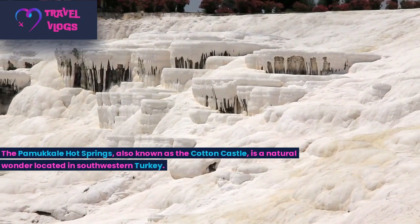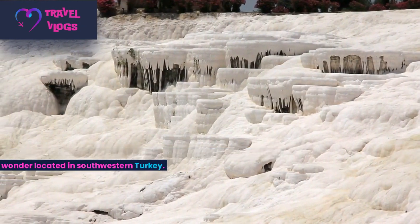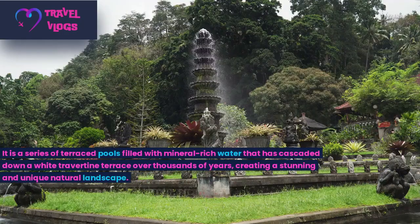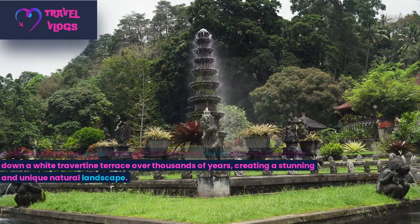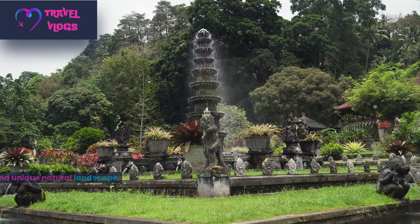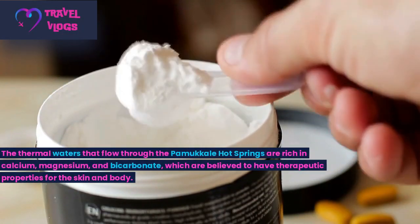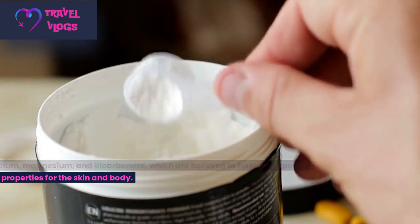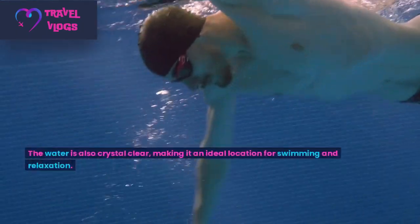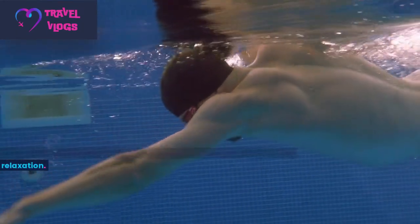Number 7: The Pamukkale Hot Springs, also known as the Cotton Castle, is a natural wonder located in southwestern Turkey. It is a series of terraced pools filled with mineral-rich water that has cascaded down a white travertine terrace over thousands of years, creating a stunning and unique natural landscape. The thermal waters that flow through the Pamukkale Hot Springs are rich in calcium, magnesium, and bicarbonate, which are believed to have therapeutic properties for the skin and body. The water is also crystal clear, making it an ideal location for swimming and relaxation.